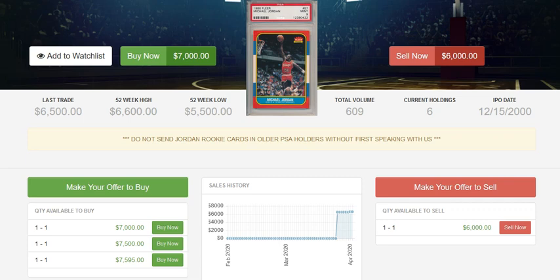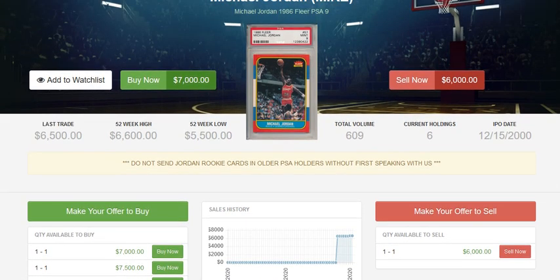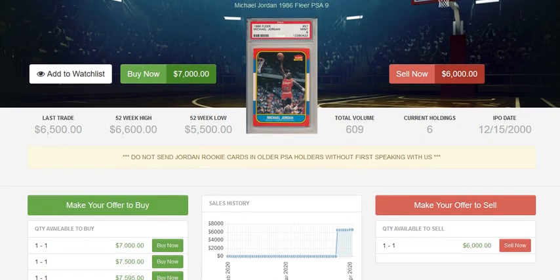If you've been looking to pick up a Michael Jordan PSA 9, ThePitt is definitely a good place. And if you've been looking to sell one, it's also a good place. You can list your Michael Jordan for significantly less on ThePitt and still make essentially the same amount of money, especially when you're dealing with cards of this type.